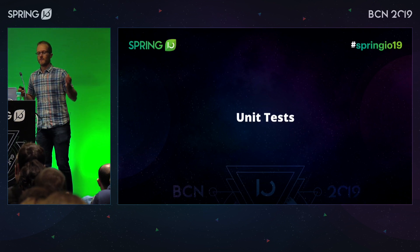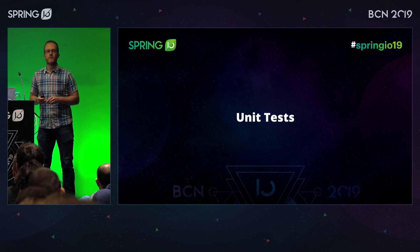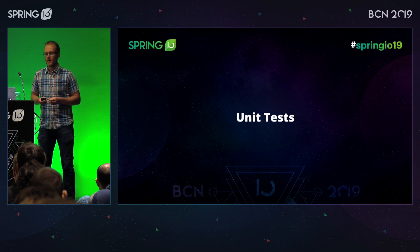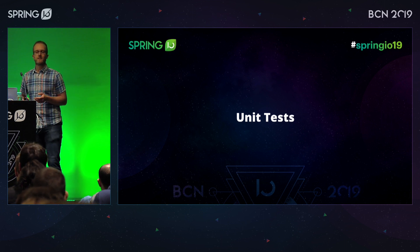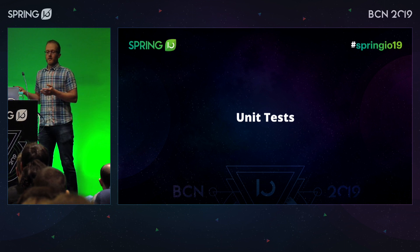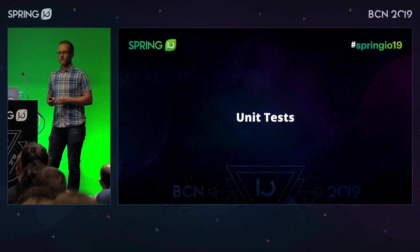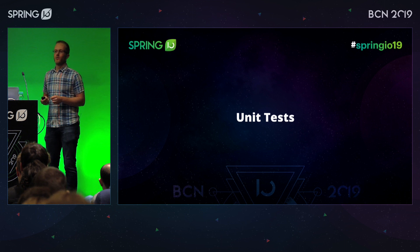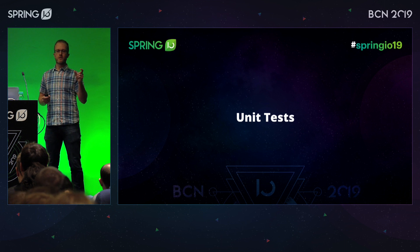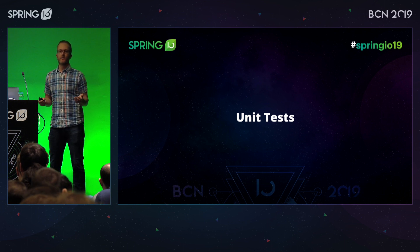So that's hopefully level-set things about why we write tests and when perhaps we should stop writing tests. Now I want to start talking about the actual testing side of a Spring Boot application. A good place to start, and where a lot of people start, is with unit tests. And really, if you're unit testing a Spring Boot application, you're not actually testing a Spring Boot application at all. Your individual units should have very little, if anything, to do with Spring or Spring Boot.